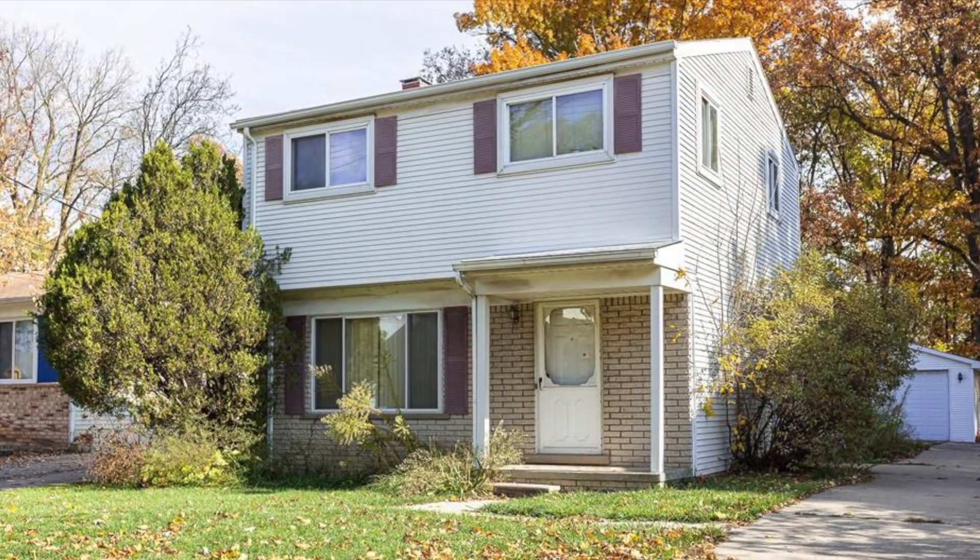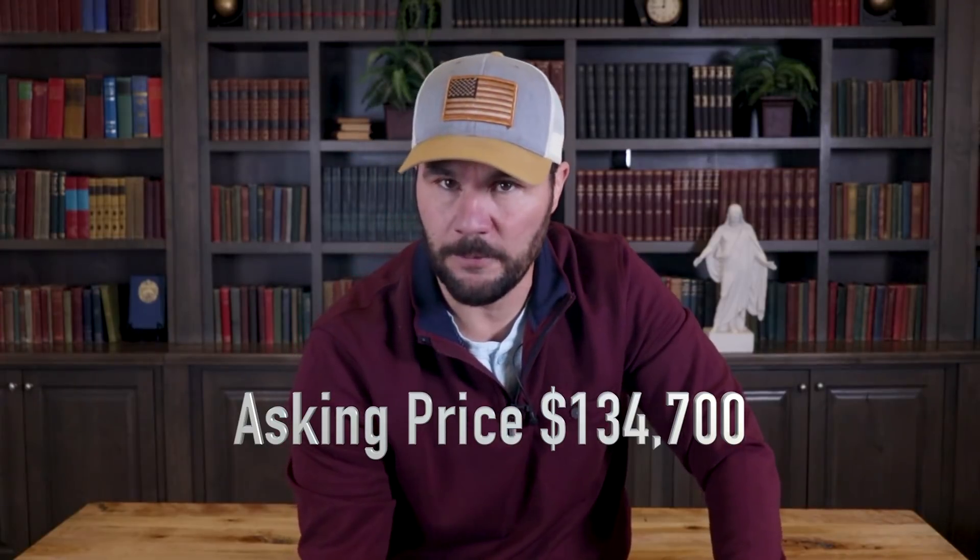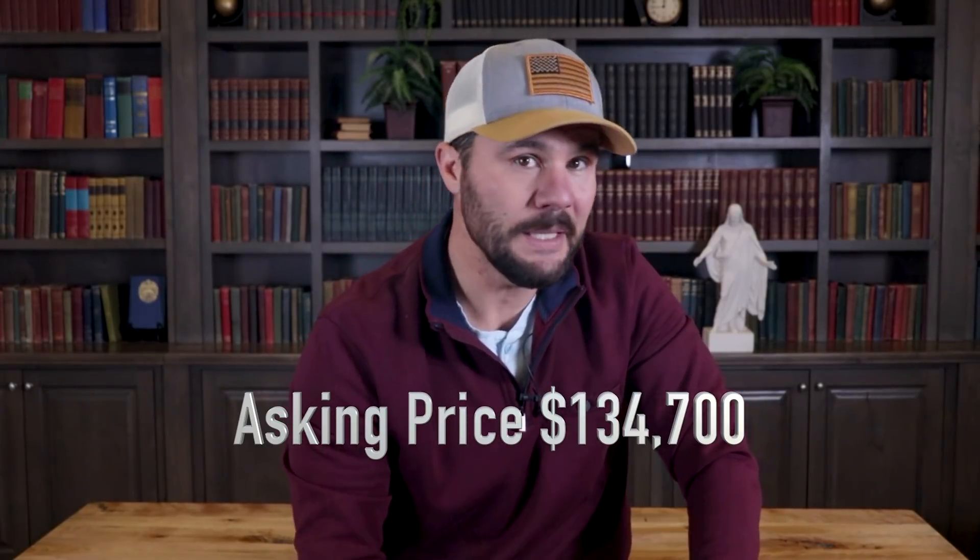When this property came out for sale, the asking price of $134,700 immediately caught my attention because it was a really low price given the values in the neighborhood. So I knew I had a very short window to try and get this deal locked up. If I wait around, other investors will come in and someone will inevitably pay more than I'm willing to pay.